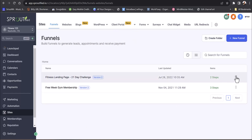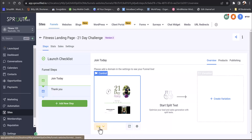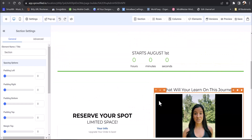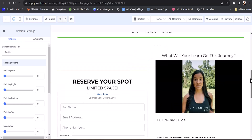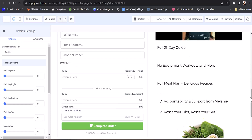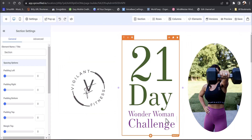Let me show you one of these funnels. This was a 21-day challenge we did for Vigilant Fitness, and it was very successful. She had limited space with a counter showing 'starts August 1st' and a countdown calendar to create urgency. There was a 'reserve your spot' button. This was the 21-day Wonder Woman Challenge and she was charging $997 for it — and she did very, very well.